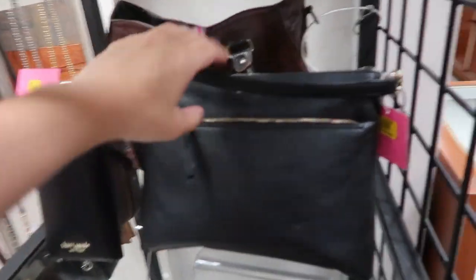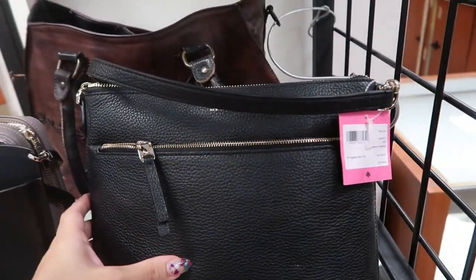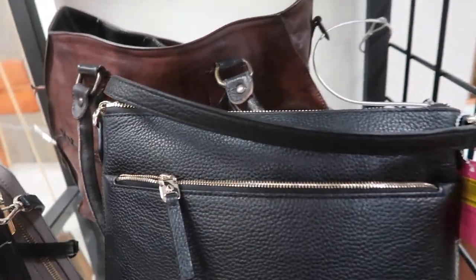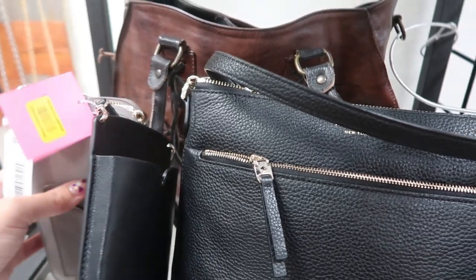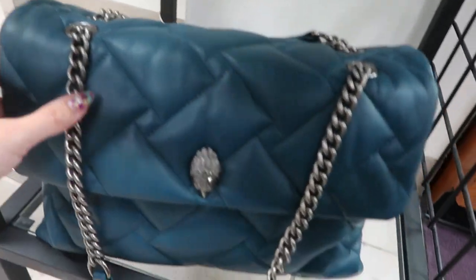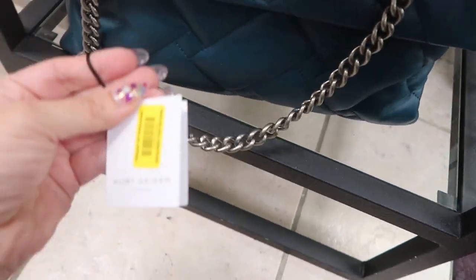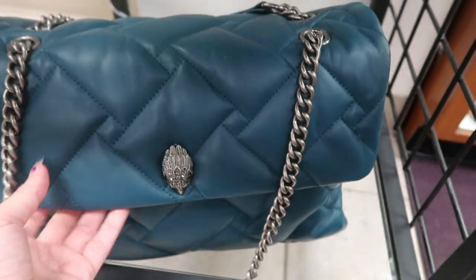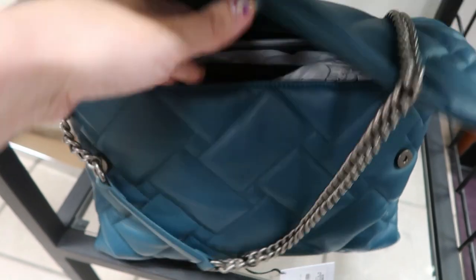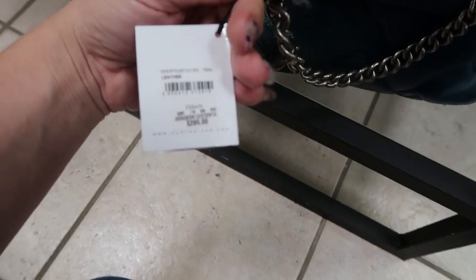I'm spotting some Kate Spade. Here's a little crossbody style — it says it's $178. I saw a similar one in my last TJ Maxx video for I think it was $99, so we're definitely spoiled with TJ Maxx and Marshalls prices. Oh, how pretty is this bag? Kurt Geiger — I love this one. It feels really nice and this one is $295.